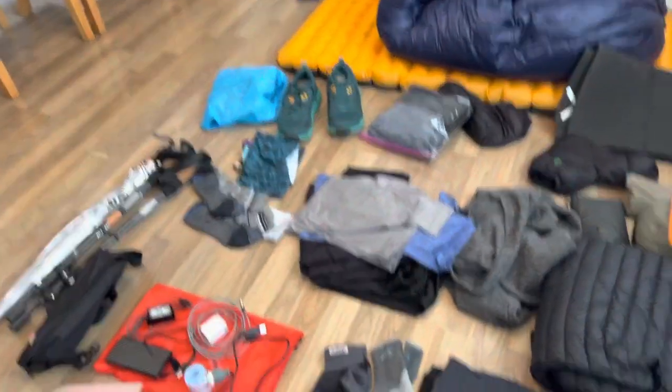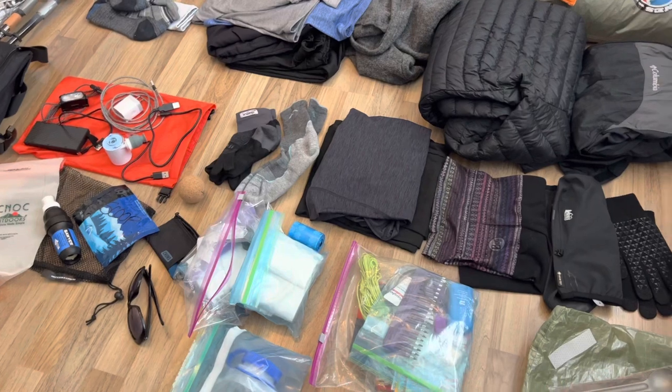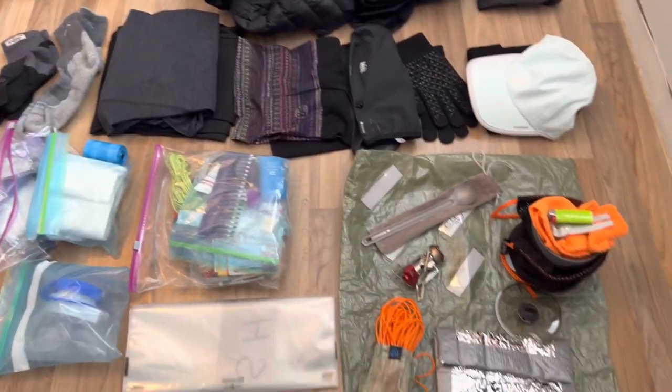I feel pretty good about everything I have. There are probably a few things I'll ditch once I get out there, but with an 18.4-pound base weight I'm feeling pretty good. I would love comments from experienced through-hikers — if there's anything I may have forgotten or places I could save weight, leave them in the comments below. This is my first long through-hike, so I'm certainly open to suggestions. I look forward to sharing this journey with you, so definitely like this video, subscribe to my channel, and I hope to bring you a lot of great information and some beautiful sights and scenery.